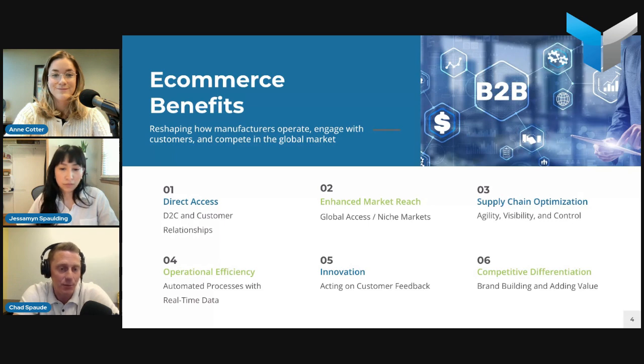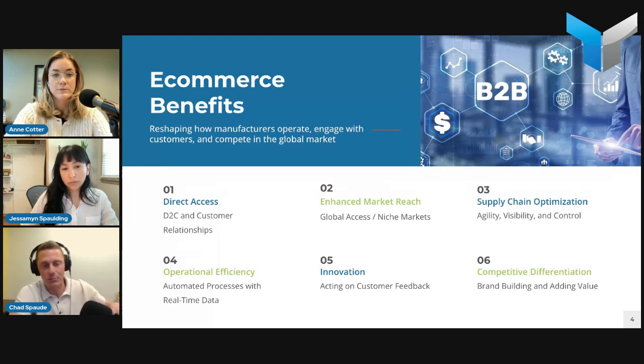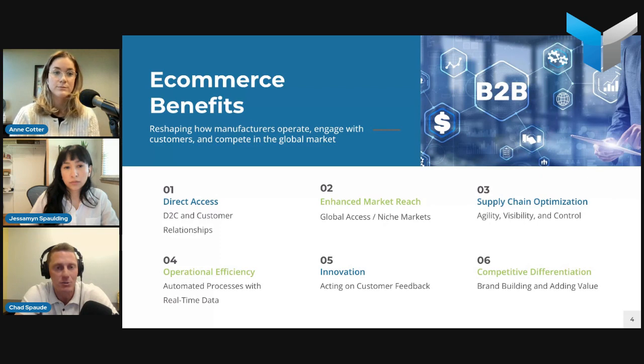Operational efficiency is another key benefit. Integrating e-commerce platforms with your backend systems — your ERP, CRM, and other back-office systems — definitely helps streamline operations, from order processing all the way to fulfillment, with everything talking to each other and orders flowing seamlessly from department to department. It also provides manufacturing leaders with real-time data to make informed decisions about inventory, production planning, and customer service.